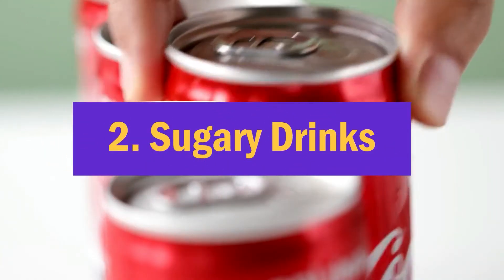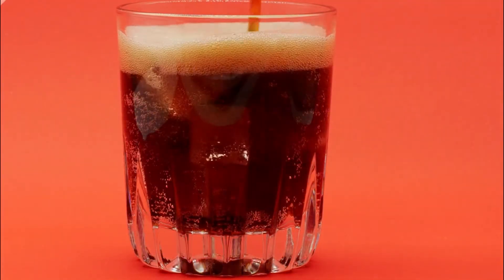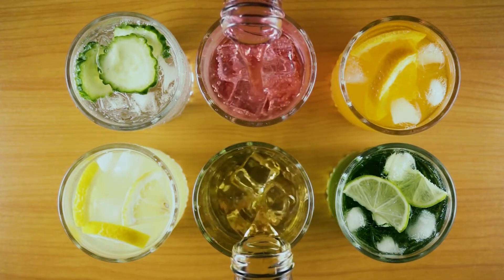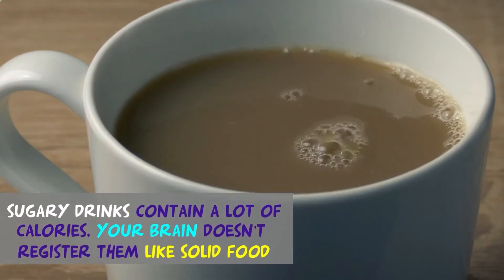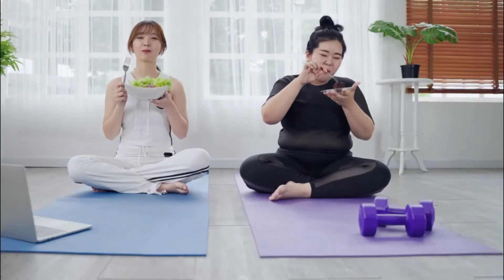Two: avoid sugary drinks. Sugar-sweetened beverages like soda are one of the unhealthiest foods on the planet. They are strongly associated with weight gain and can have disastrous health effects when consumed in excess. Even though sugary drinks contain a lot of calories, your brain doesn't register them like solid food. If you are serious about losing weight, consider giving up sugary drinks completely.